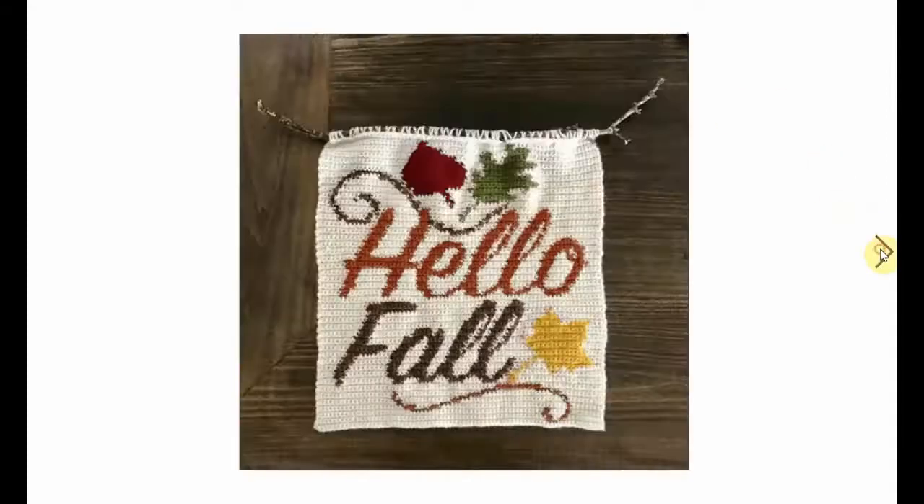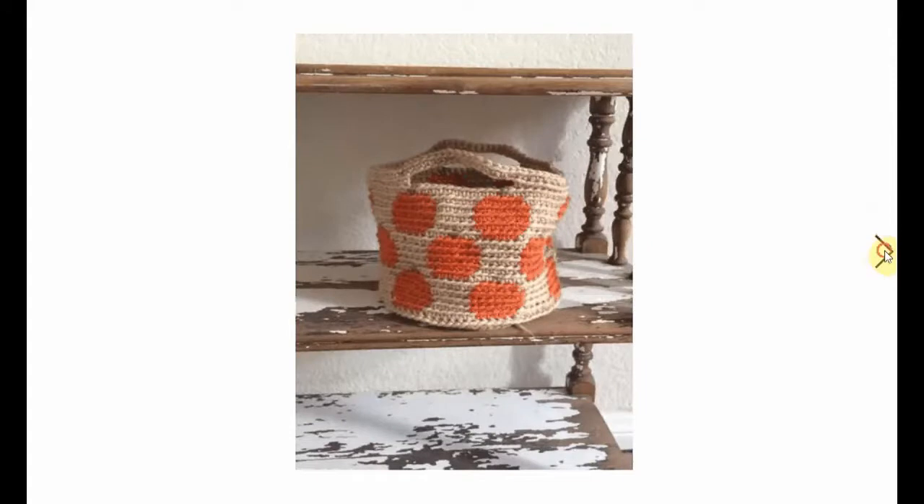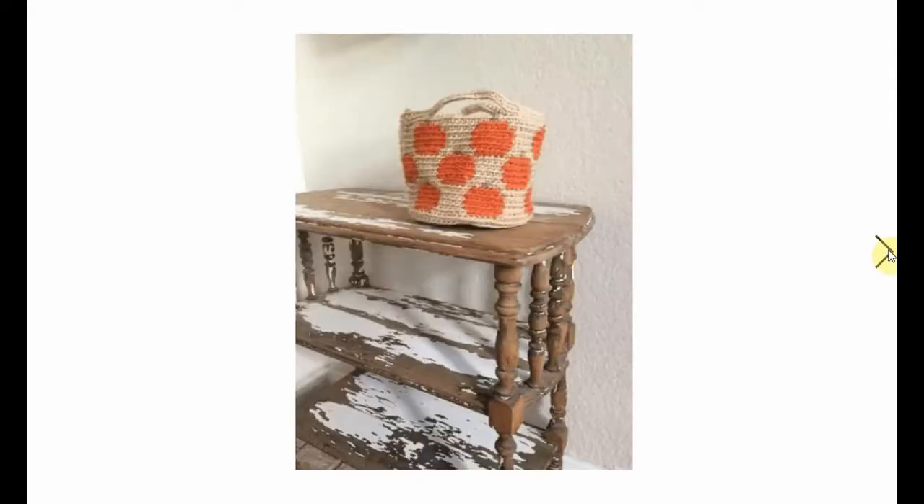And this one is put on an actual branch. Here's the basket again - really like that one. You need to weave in those ends, girl. I know, I don't like to do that either, but it's such a cool thing.